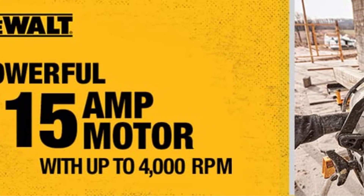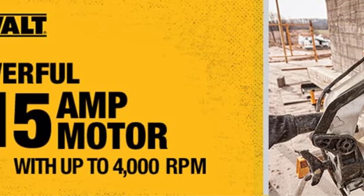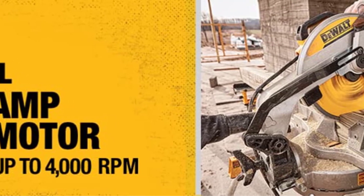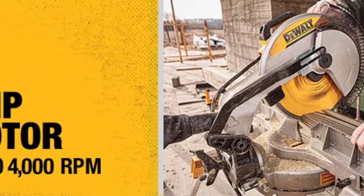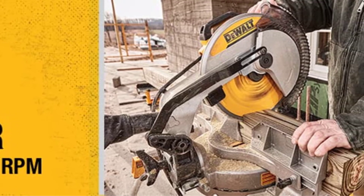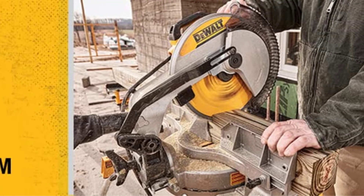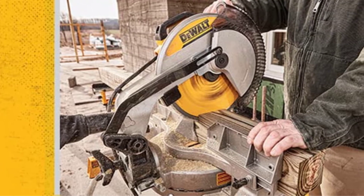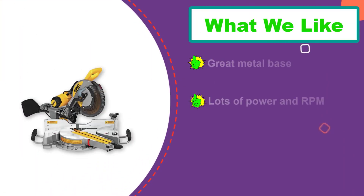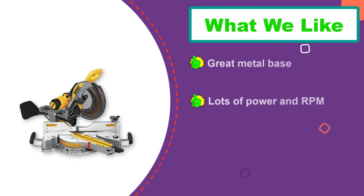The Dewalt DWS779 Sliding Compound Miter Saw features a fairly powerful and reliable 15-amp motor. This motor can deliver up to 3,800 RPM of no-load blade speed, making it quite a powerful miter saw. What also stands out about this saw is that it is made to be very durable, with a very solid base and a metal frame that is built to last.